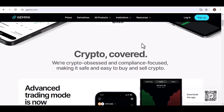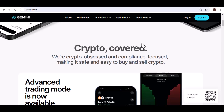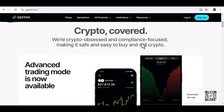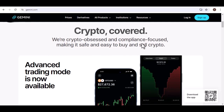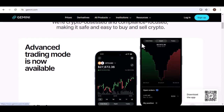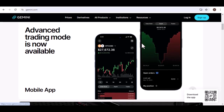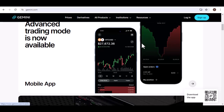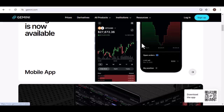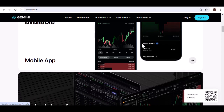What is Gemini? Imagine a vast library containing all the information ever written, spoken, or coded. That's essentially the foundation of large language models like Gemini. It's a complex system trained on massive datasets of text and code, allowing it to recognize patterns, generate text, translate languages, write different kinds of creative content, and answer your questions in an informative way. Think of it as a superpowered search engine that can not only find information, but also process and understand it in a way that mimics human intelligence.